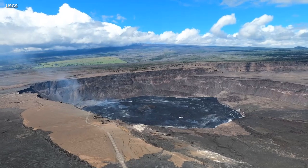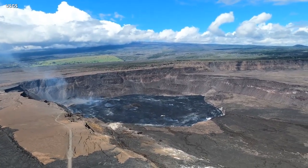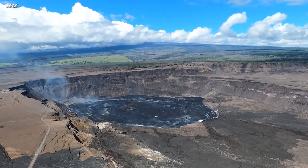Therefore, the primary hazard with this eruption is the volcanic gas that is being released. Mostly made up of water vapor, carbon dioxide, and sulfur dioxide, these gases can have far-reaching effects downwind.